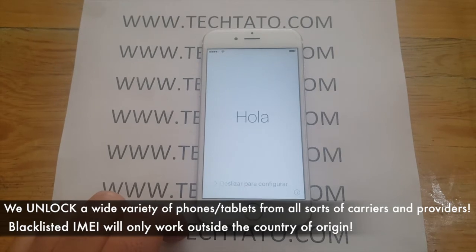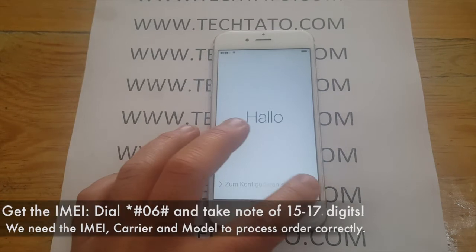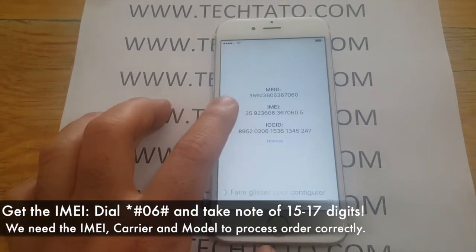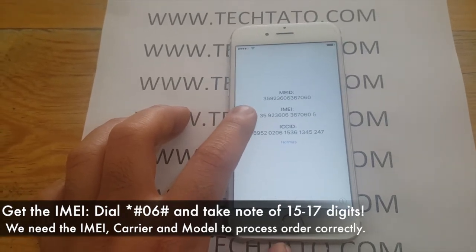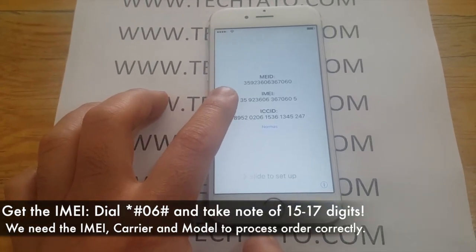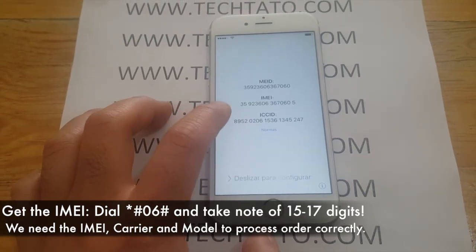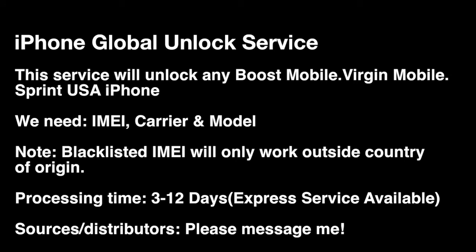The example we're using today is the iPhone 6. We were able to successfully unlock it for use on any carrier — in this particular case, we unlocked it for use in Mexico. We get the IMEI by dialing *#06#; 15 to 17 digits will appear on the screen. Simply take note of it and enter that information on my website. If the device has not been activated, simply select the small blue circle at the bottom that has an eye, and the IMEI will appear there.